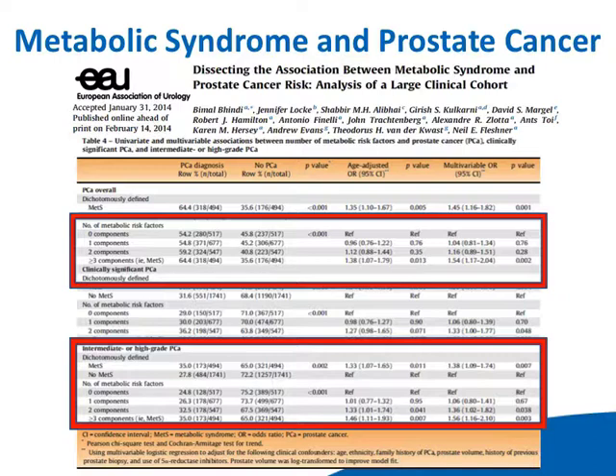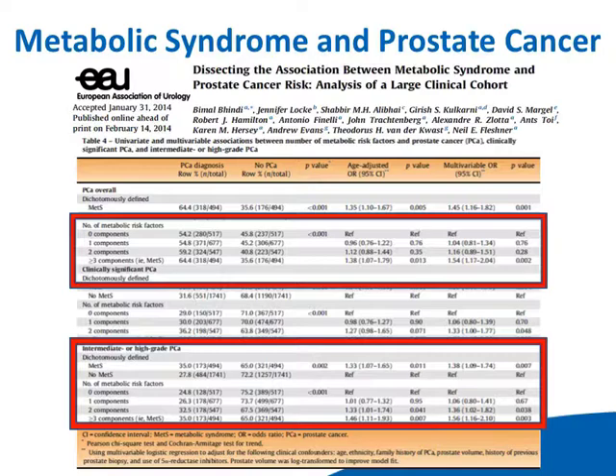We also asked: what if you only have one or two components of metabolic syndrome — just hypertension, just obesity? There seemed to be a dose-response observation. If you had none of the components, your risk was lowest; one component, it was higher; two, even higher; and three — frank metabolic syndrome — it went up further. Even when we controlled for obesity alone, there was still an independent association. Patients without obesity but with hypertension, hypercholesterolemia, or type 2 diabetes also had higher risk.